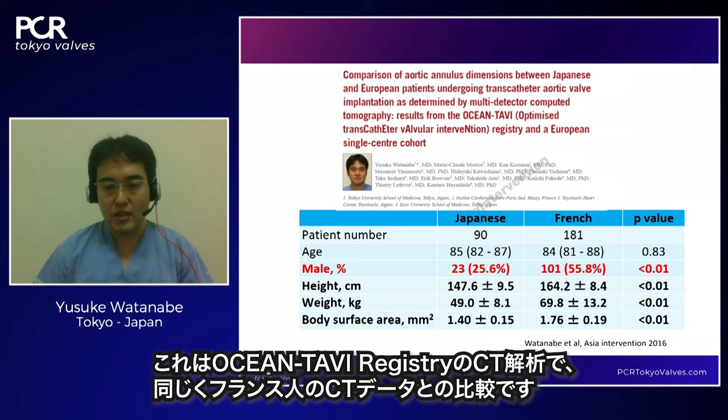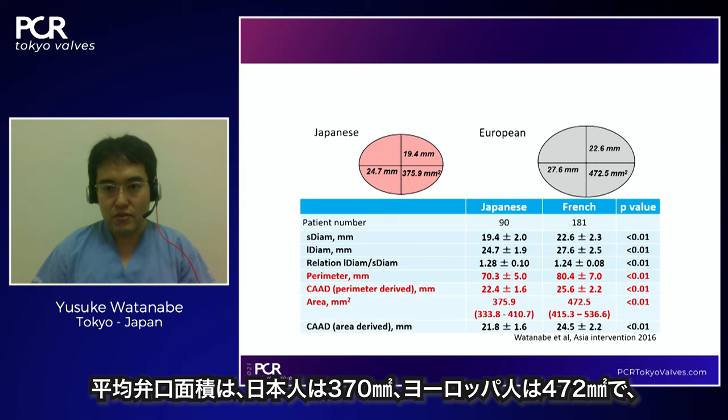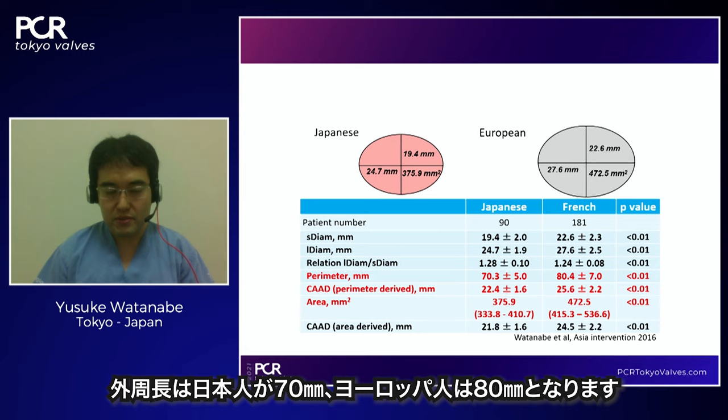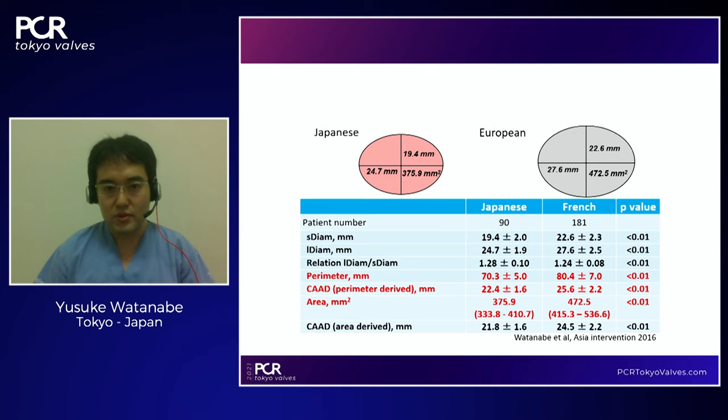A CT analysis of the OCEAN TAVI registry compared with French patients showed that 75% of Japanese patients were female versus 44% of French patients. The average annulus area was 370 mm² in Japanese patients versus 472 mm² in European patients. The perimeter was 70mm for Japanese versus 80mm for European patients — a significant difference in annulus size in the Japanese cohort.